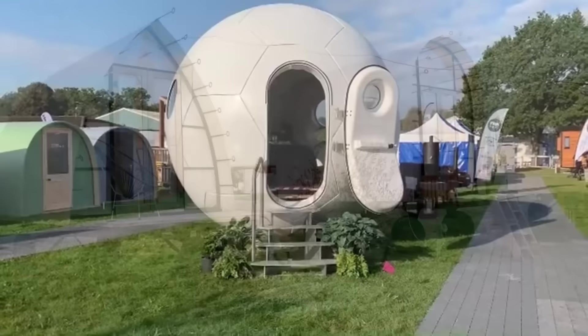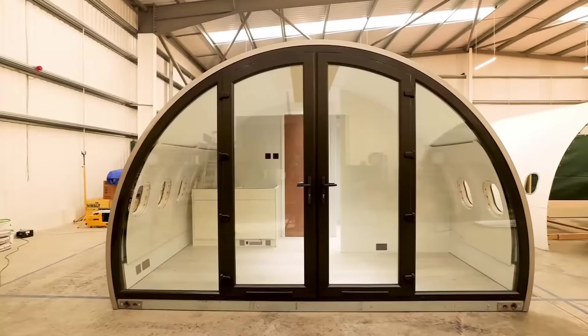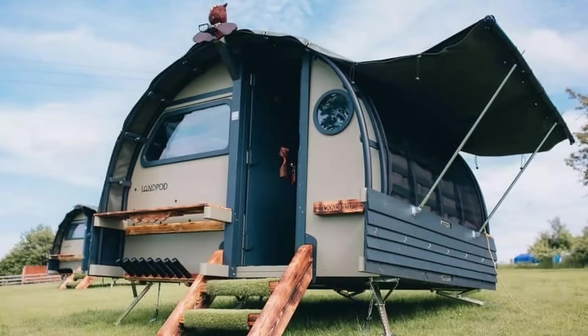The glamping trend, along with the rise in Airbnb renting, as well as adjacent dwelling units laws that made it easier to place a small unit in your backyard, has spawned all sorts of mini-architecture that we'll take a look at in this video. All the links are in the description. Let's begin.